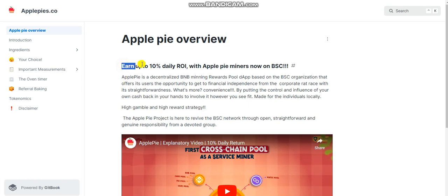ApplePie Overview: Earn up to 10% daily ROI with ApplePie miners, now on BSC. ApplePie is a decentralized BNB pool DApp based on BSC that offers its users the opportunity to get financial independence from the corporate trade race, with its trade transparency. What's more convenient, by putting the control and influence of your own cash back in your hand to involve it however you see fit.